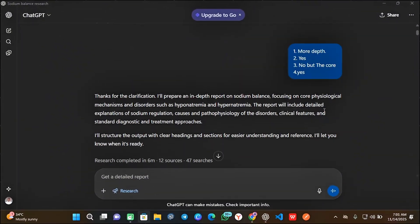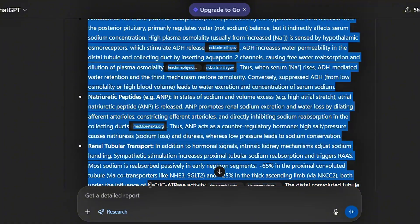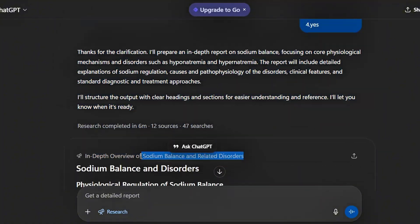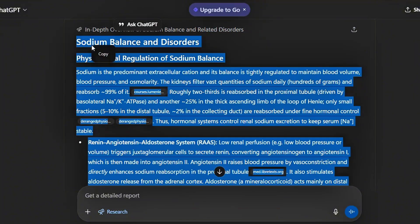Now open ChatGPT and generate content or a research essay. For me, the essay is sodium balance and disorders — you can generate scripts or other things. Wait a minute, then copy the text and check for AI detection.